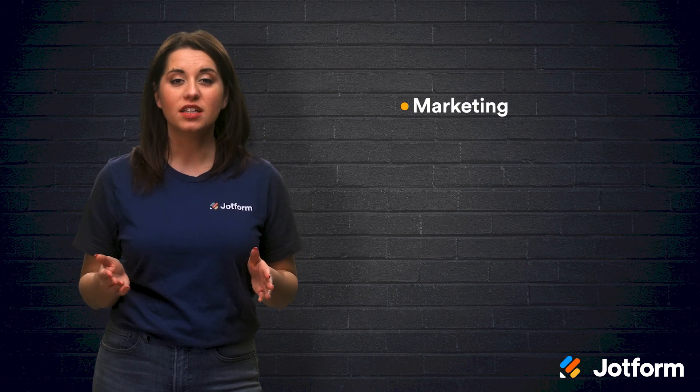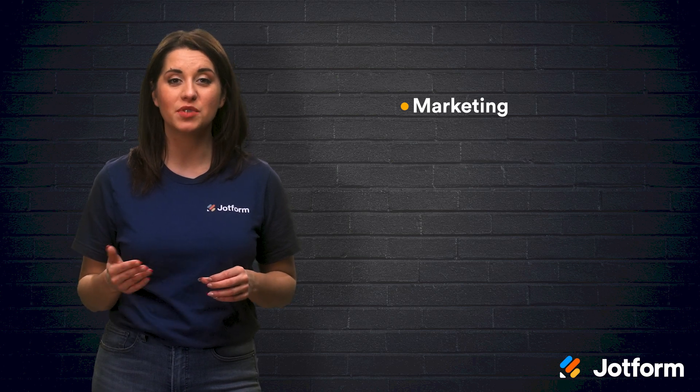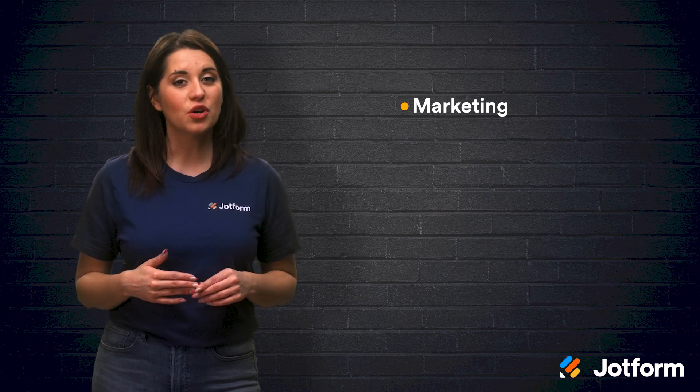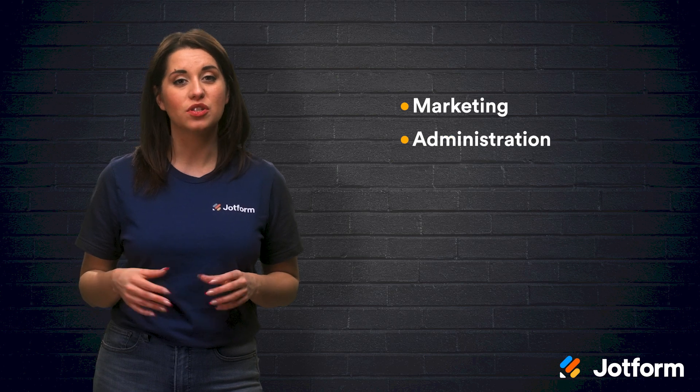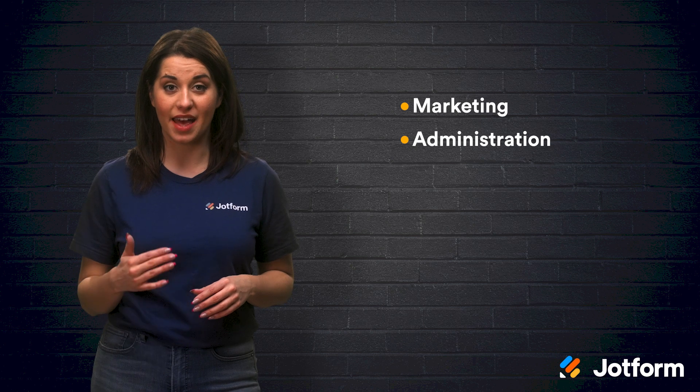So what are some examples of CRM automation? A few areas where CRM automation can improve your work are marketing automation, which can address lead generation, autoresponder emails, text message notifications, and cross-platform data management. There's also administration automation, which simplifies invoicing, reporting, KPI tracking, time management, and communication.